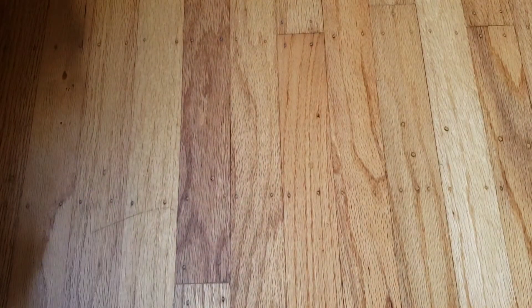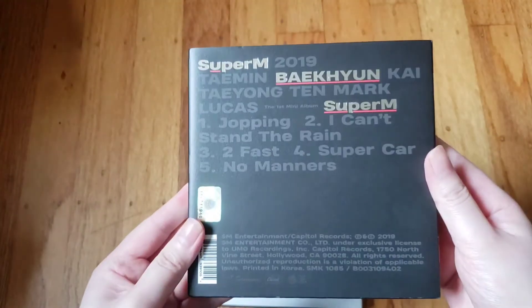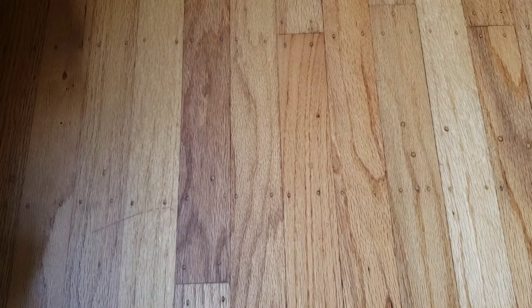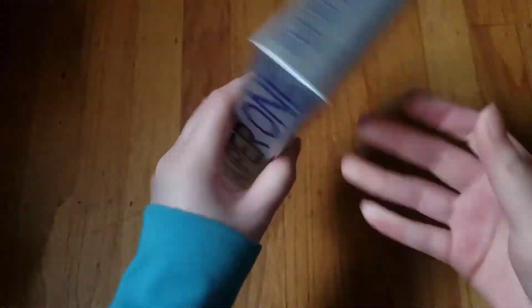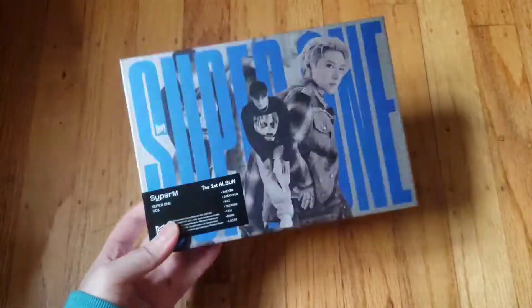Now into SuperM — EXO members are in it so we have their first mini. I have two copies of the group United version because I went to the concert and they gave out copies. I also have member covers: Baekhyun, my first bias in SuperM, and Ten, my second bias in SuperM and ultimate bias in NCT. Then their first full-length album 'Super One' — the limited green version — and two unit albums: Baekhyun's unit with Mark and Lucas, and Kai and Ten's unit.